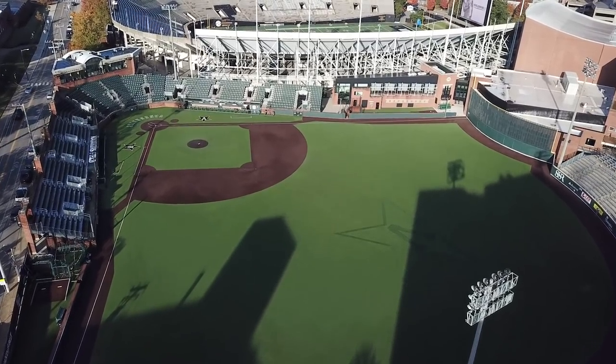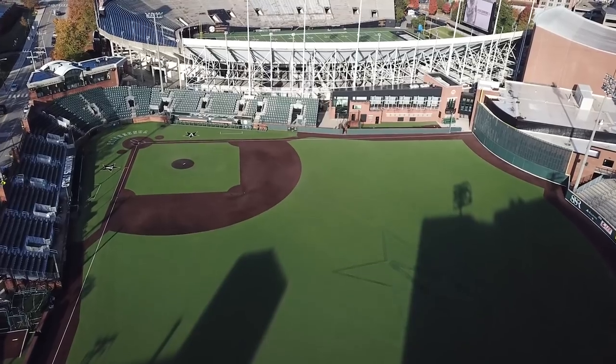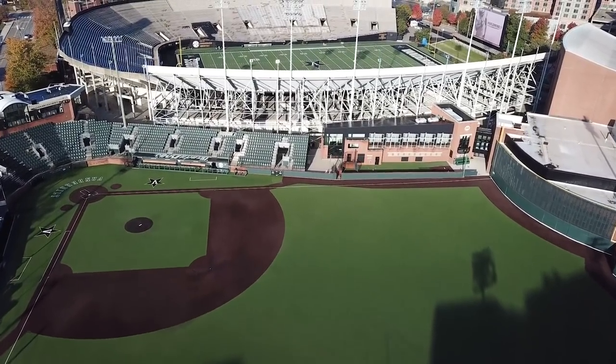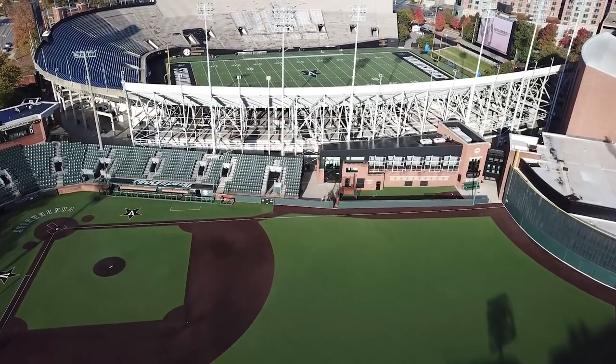Memorial Gymnasium is right here. What's unique to Vanderbilt is all three venues are tied in together — football, basketball, and baseball — and we use all the concession stands. The stadium itself grew two years into it.